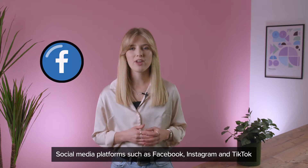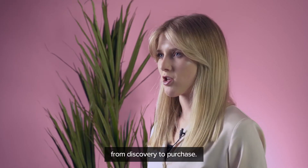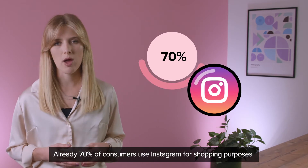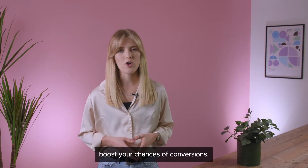Number one: in-app shopping. Social media platforms such as Facebook, Instagram and TikTok have introduced in-app shopping options to shorten the journey from discovery to purchase. Already, 70% of consumers use Instagram for shopping purposes due to its visual nature. With this in mind, investing in the new social commerce options will boost your chances of conversions.